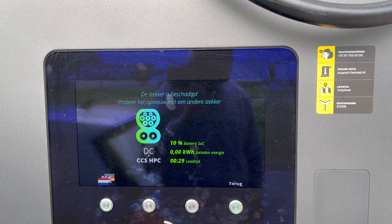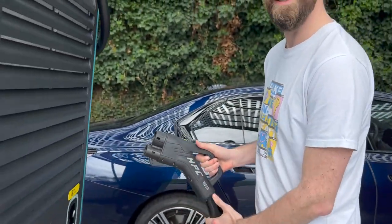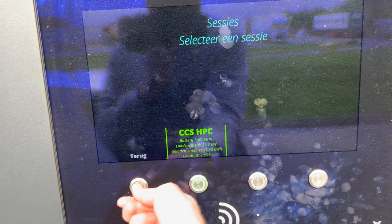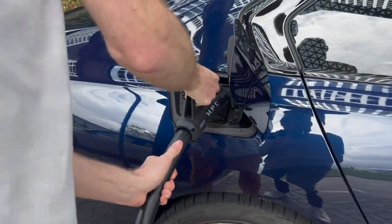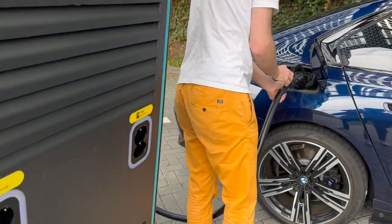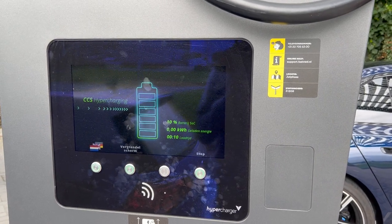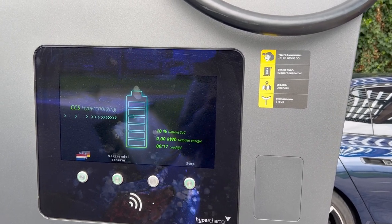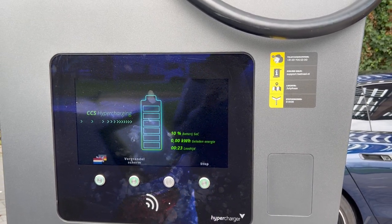Is the plug damaged? No. Wow, what is this? The e-Golf is successfully charging so that's not the problem. Let's try again — can you plug it in again, Nander? Strange — brand new. Battery reading 10%.